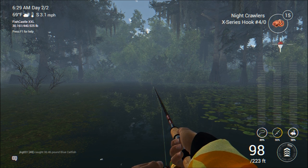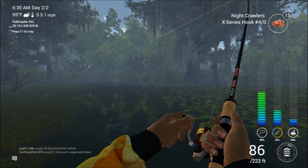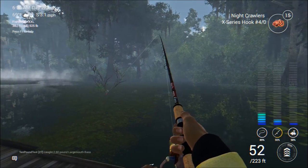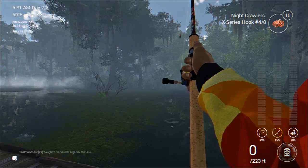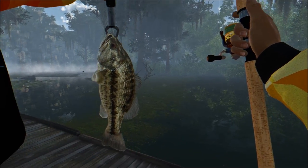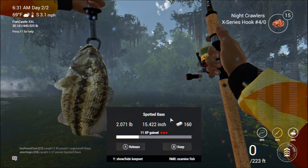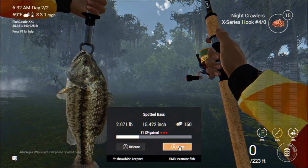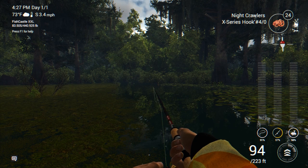It looks like we got one on the line already — boom, it took it under! You can see on the reel I've got drag set to one. If I set it up one more there's a chance the line will break, so I don't want to do that. We got another spotted bass — a little two-pounder. Not bad for a spotted bass; this is bigger than anything you'll typically get on Lone Star Lake. Let's go ahead and keep him and put him in the keep net.